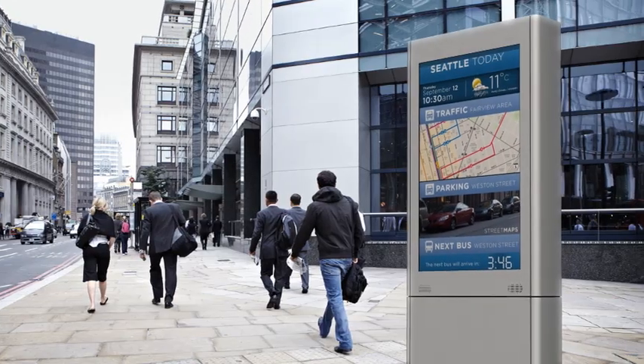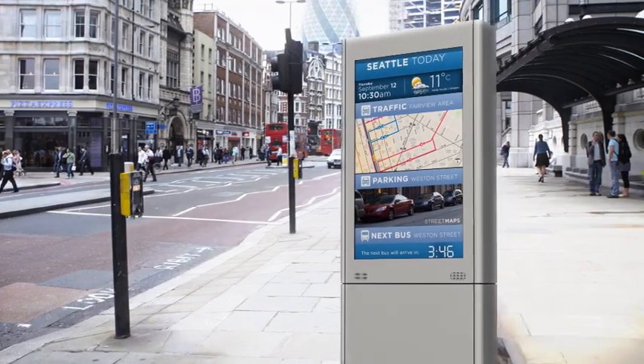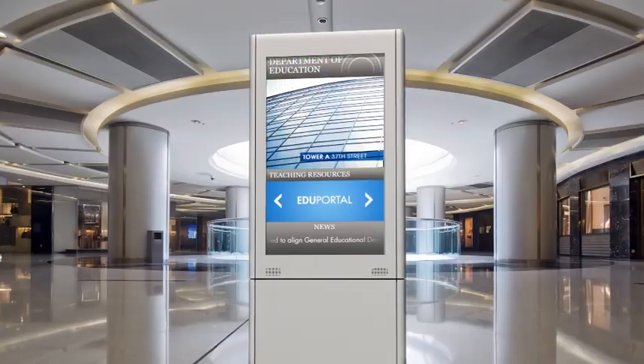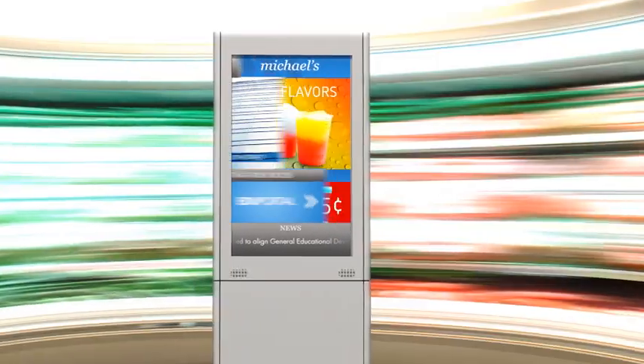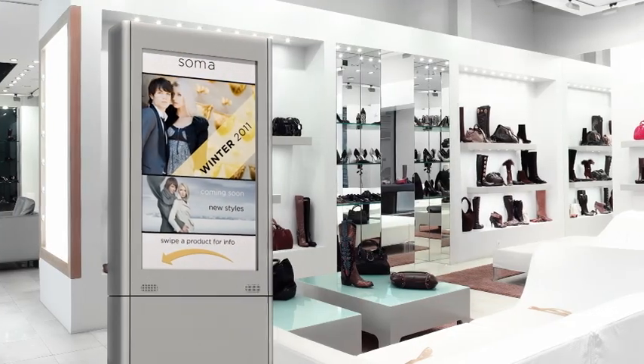This is just one possibility. The market potential for interactive digital signage is truly enormous. Imagine signage on busy urban streets that presents real-time information on traffic, parking availability, and weather. Signage at major events and venues, in government offices, even at your local convenience store — that makes it easier to find information, get what you want, and enjoy great customer service.